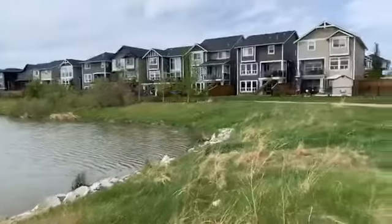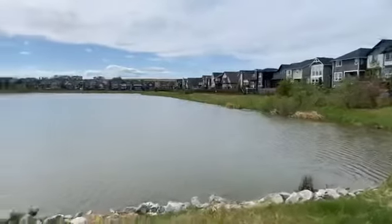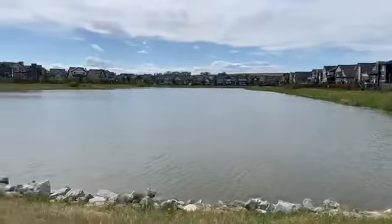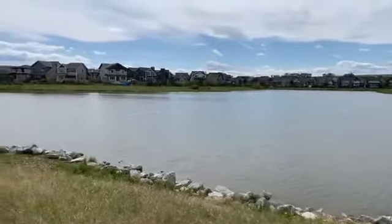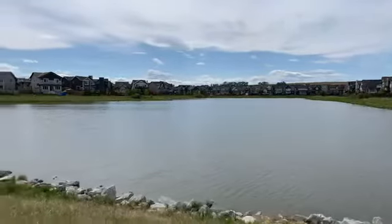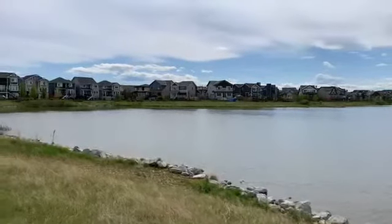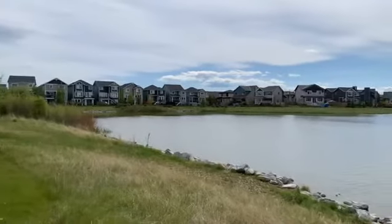If you have anybody thinking of moving to Airdrie, or if you're thinking yourself of moving to Airdrie and you're like, oh my goodness, I don't want to live on the north end — I want to make sure you all know what the north end has to offer. It's a beautiful area. This is what this house coming on the market — this is what you're going to see every day in the evening.